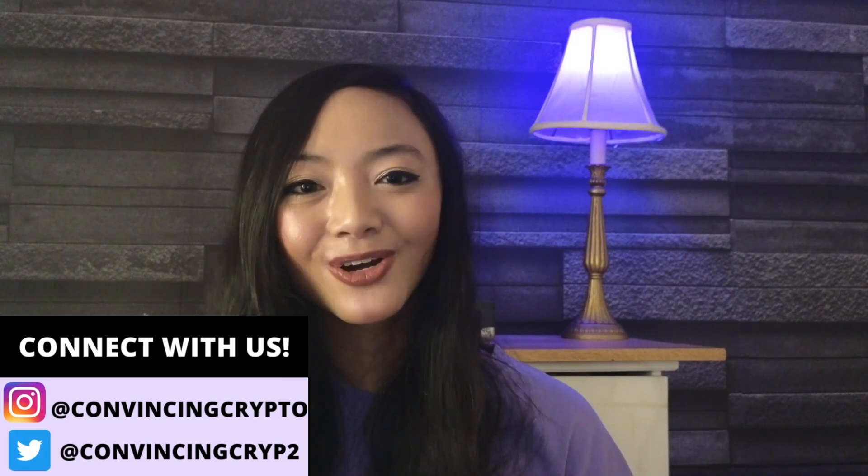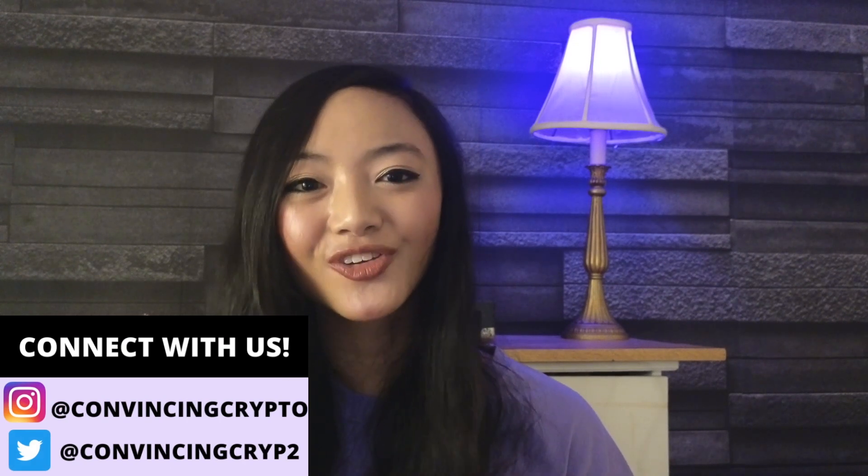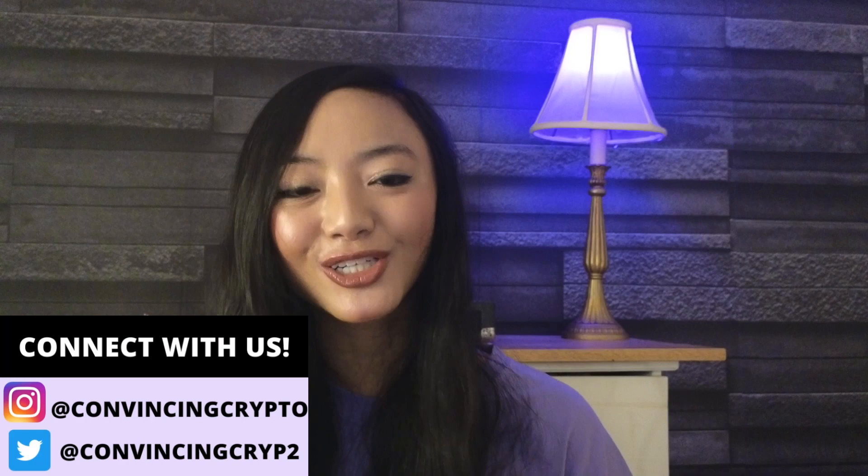Hey everyone, it's Gianna Lum at Convency Crypto, where we keep you in the loop on all the latest trends and news on crypto and blockchain technology. Today, I have a real quick update for the Colorado community. Here's your article.